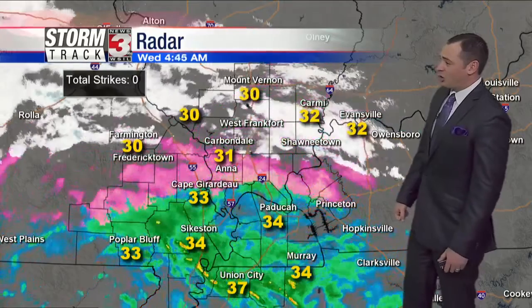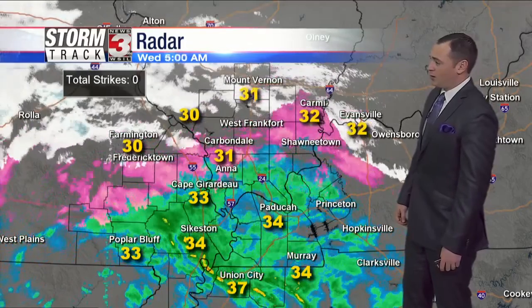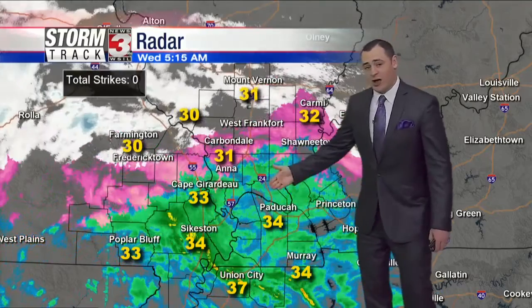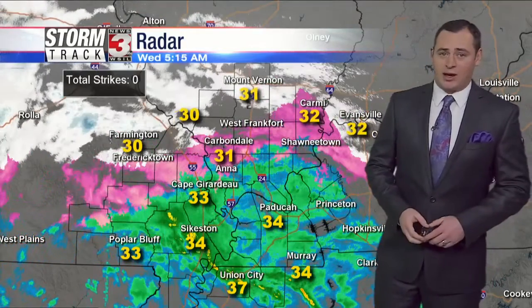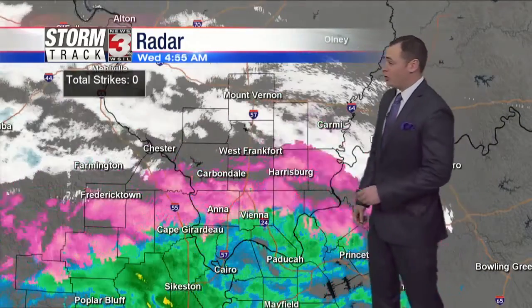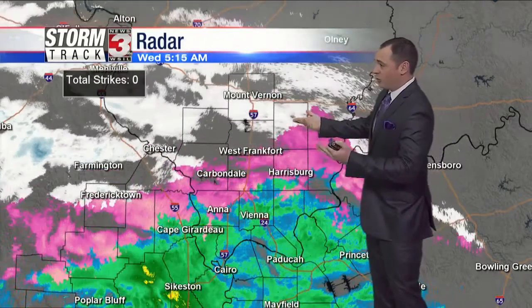Temperatures have been slowly starting to climb. Much of southern Illinois right now is running anywhere from about 30 to 32 degrees, and you can see the pink color there mixing in right across Route 13. Further to the south, temperatures are anywhere from about 33 to 34 degrees from Cape over near Paducah — mostly just rain right now. While further to the north, in places like Mount Vernon, we have seen mostly snow, though we're starting to also see some sleet and freezing rain mixing in there as well, with everything lifting up from south to north.